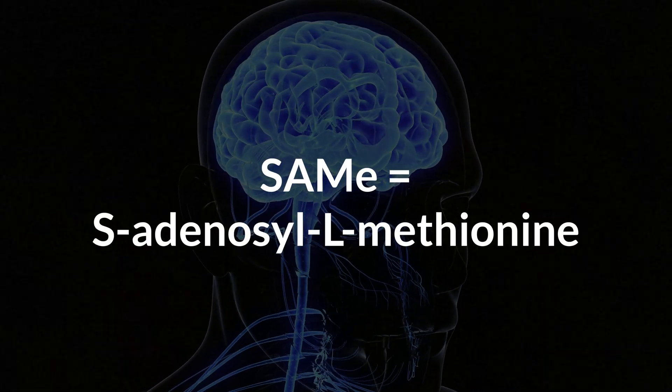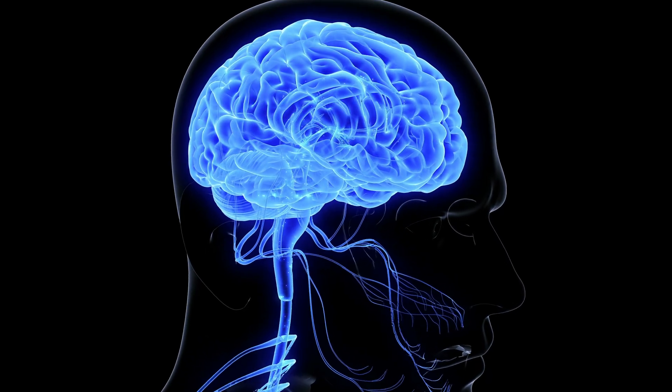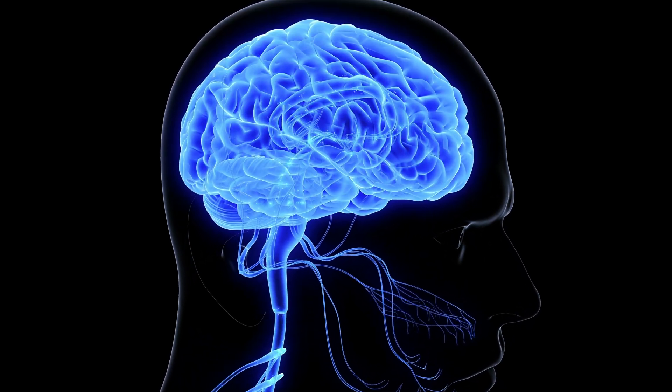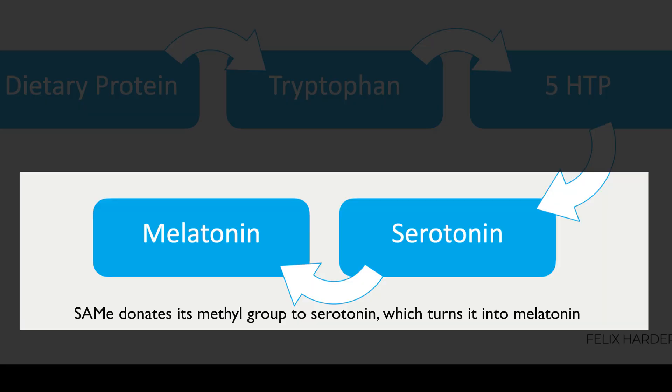SAMe is another critical nutrient that many people aren't aware of. It regulates methylation, which is a topic so complex that I can't discuss it in this video. Basically, what you have to understand is that melatonin is pretty much just serotonin with a methyl group attached. If you don't have enough of these methyl groups — for example from SAMe — your body won't be able to complete this last step in the melatonin synthesis pathway.